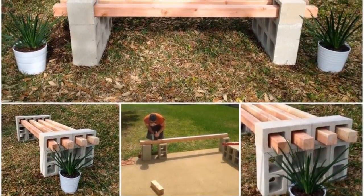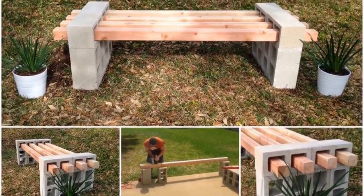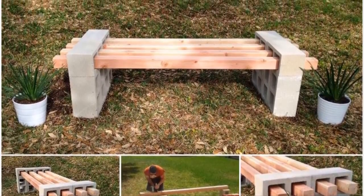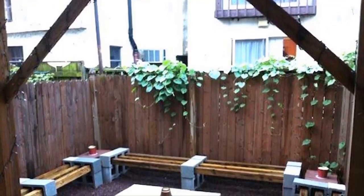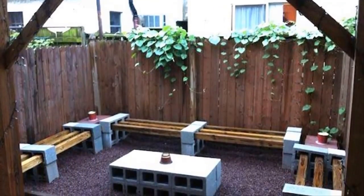Number nine: if there's one thing your backyard probably doesn't have enough of, it's well-placed benches. Taking a seat and enjoying nature for a few minutes is one of the best parts of life, and that can be accomplished with some wooden slats and a few cinder blocks. Number ten: hosting a festive get-together is something everyone wants to do, but not everyone has the space or equipment — some strategically placed cinder blocks are sure to get the party started.